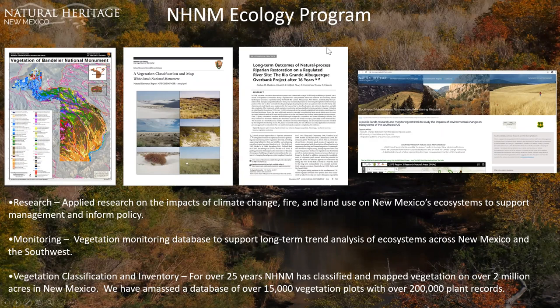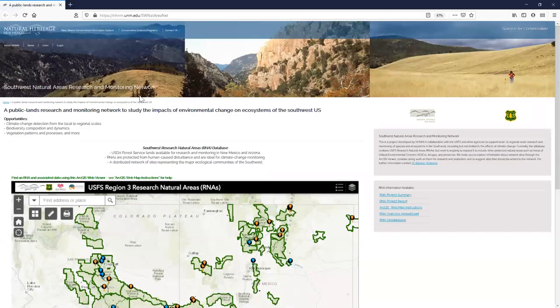Another recent study involves long-term monitoring of a riparian restoration site on the middle Rio Grande. We also have a new resource — the Southwest Natural Areas Research and Monitoring Network — which uses federally protected natural areas to conduct on-the-ground climate research and look at biodiversity composition and dynamics, vegetation patterns, and more.